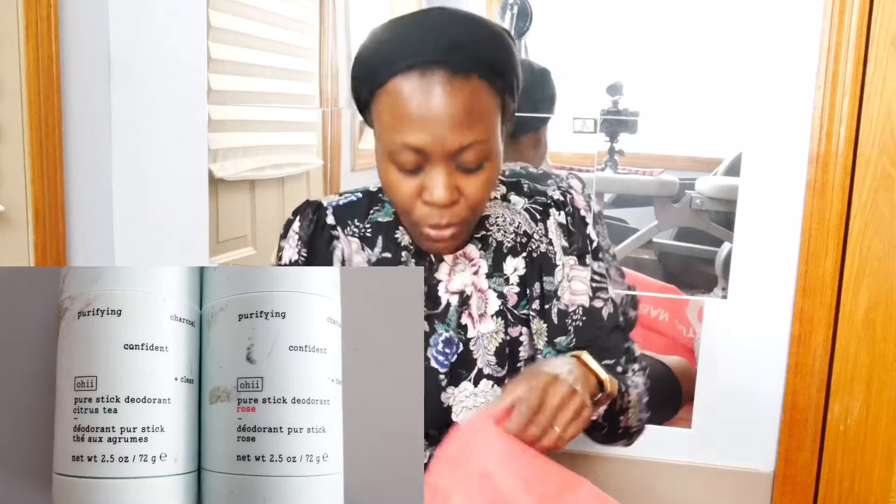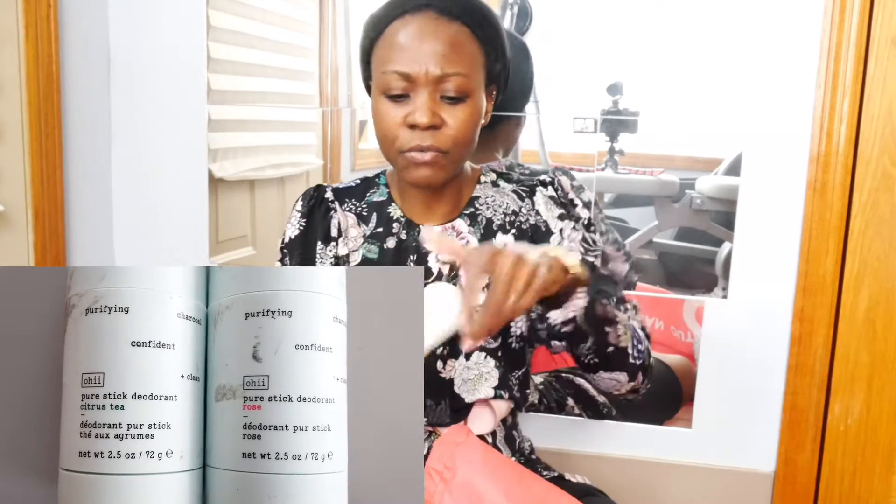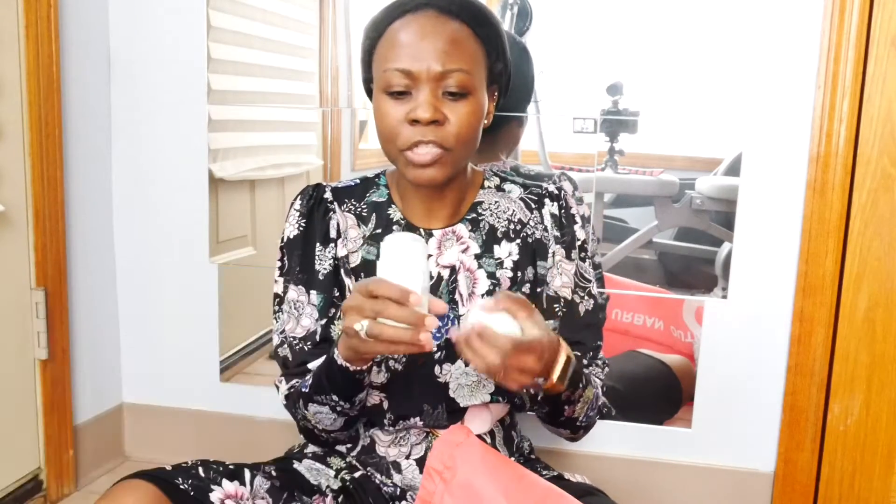I love this. I got six of the rose ones and grabbed two citrus tea ones just for a little bit of variety. It smells really nice and I thought, why not? Four bucks, right?